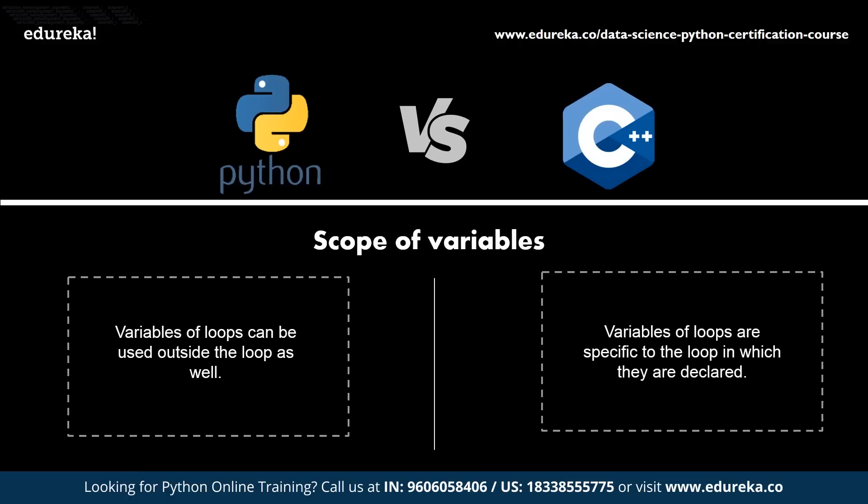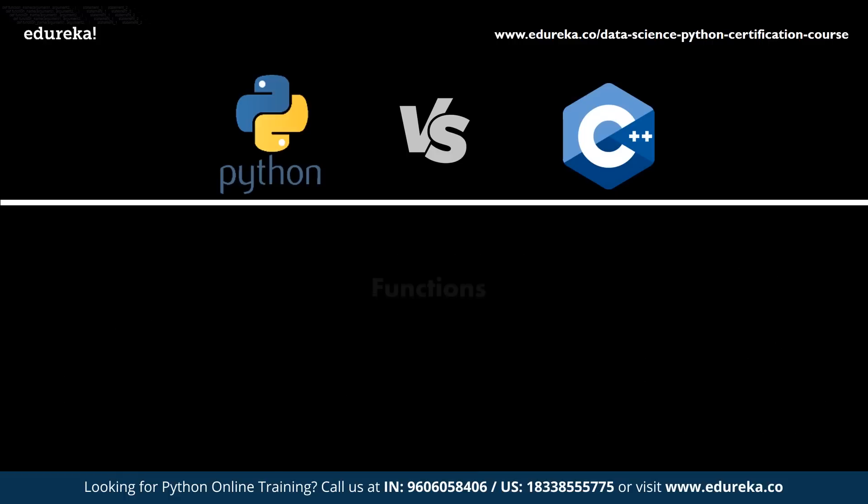Scope of variables refers to the region of code where a variable can be accessed. In both Python and C++, you can specify local and global variables. However, in Python, variables declared within loops can be accessed outside the loops as well, but the same is not possible in C++.